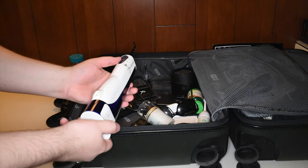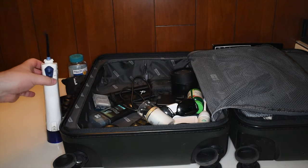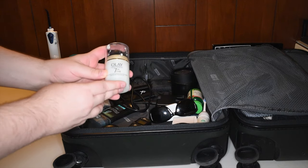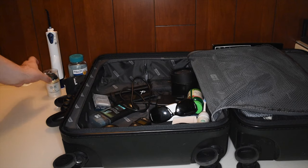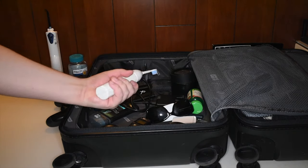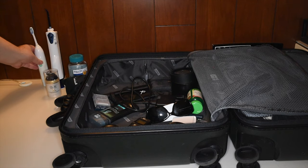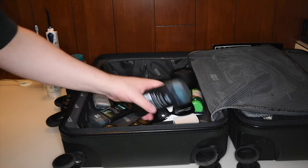Got my water pick — I use it instead of floss, though I do also have floss on me. There's moisturizer because I tend to have dry skin, and my toothbrush is electric.